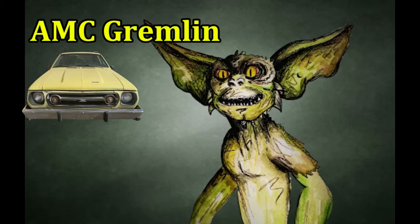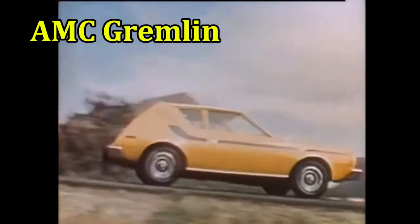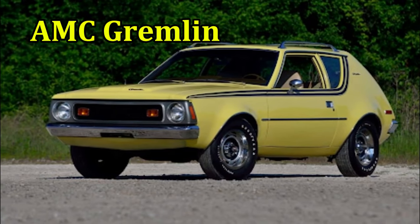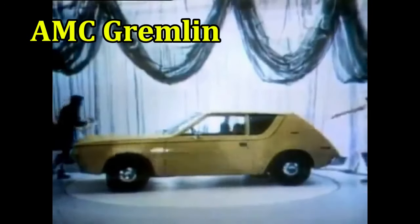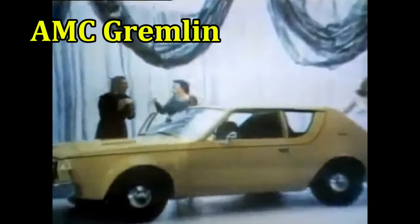AMC Gremlin. Our first ugly car from AMC is the Gremlin, which debuted on April Fool's Day 1970. Sure, it was a sales hit, but not because of its design. Instead, its appeal was its price. It was cheap to build and cheap to buy, and it was a really ugly hatchback.